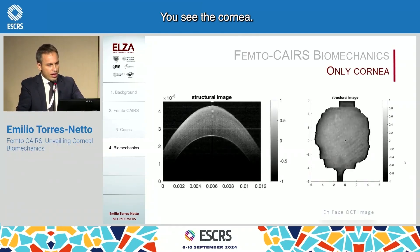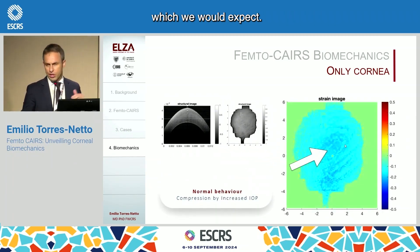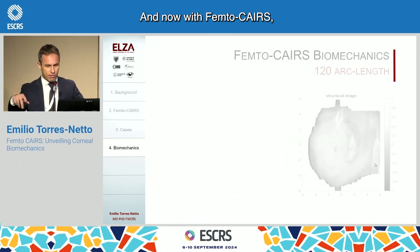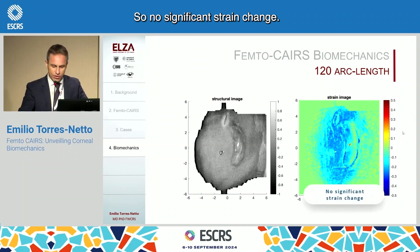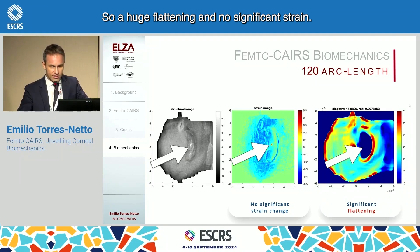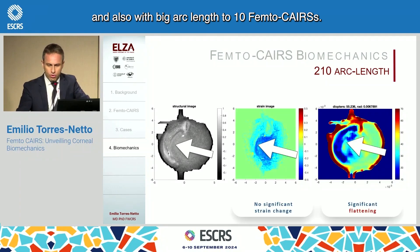Here are the results. You see a normal cornea without any corneal rings — without any strain modification. This blue means a compression of the tissue, which we would expect. So the red we saw before? We don't see it here. That's the normal behavior of a cornea. Now with Femto Cares at 120 arc length, still very similar to a normal cornea — no significant strain change, although we did have a high flattening. A huge flattening and no significant strain. We observed the same with 160 arc length and also with big arc length 210 Femto Cares.